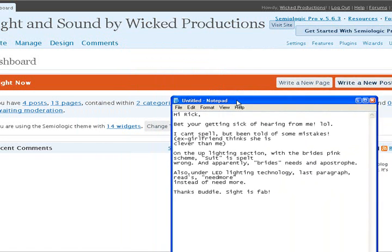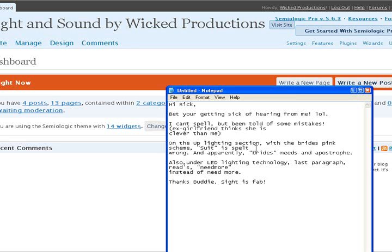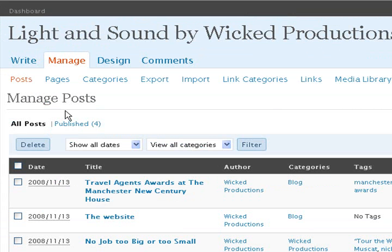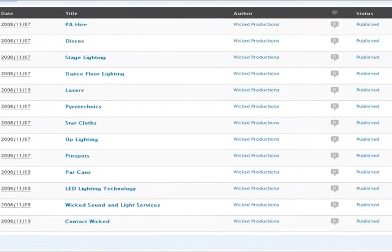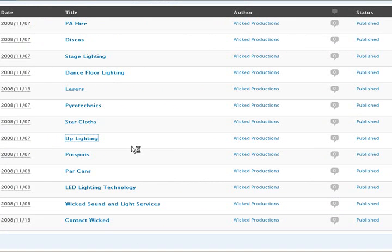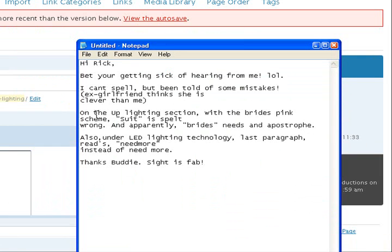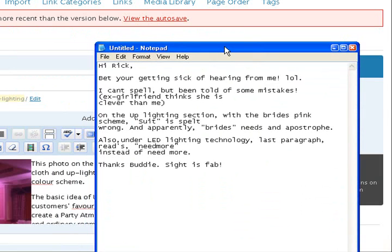He's telling me what to do. He says, on the uplighting section — so if I go to manage pages, I get to the section on uplighting. Apparently on the uplighting section with the bride's pink scheme, 'suit' is spelt wrong. Apparently 'brides' needs... yeah, so it's not a 'suit', it's a 'suite', isn't it? I've put 'suite', so it's 'suit' like that.